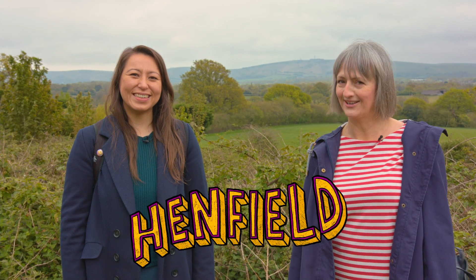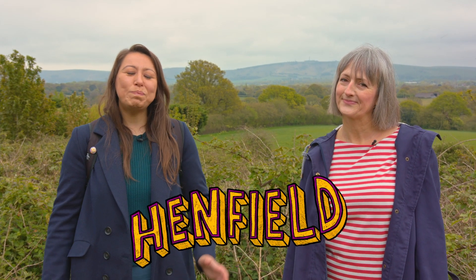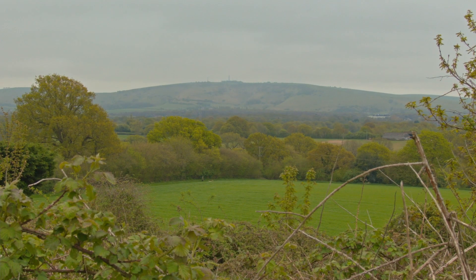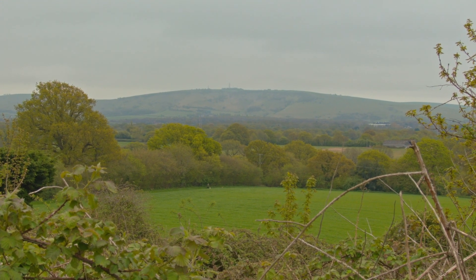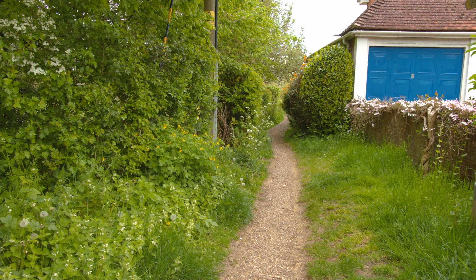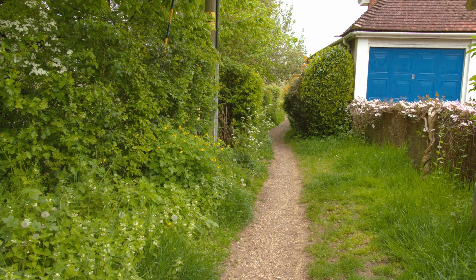Welcome to Henfield! With its unique shops, pubs, cafes, historical and quirky houses, it's a great place to explore. We're off for a walk on the Downs Link along the River Adur and back through the notorious network of Henfield Twittons. But before we head off, should we go get something nourishing? Sure, let's grab a juice.